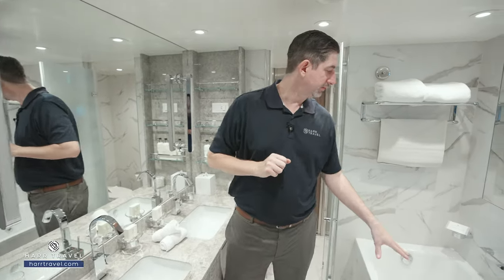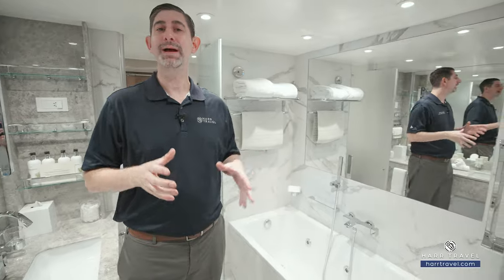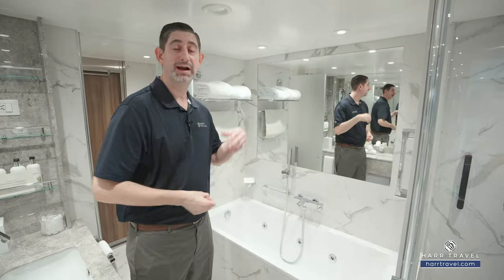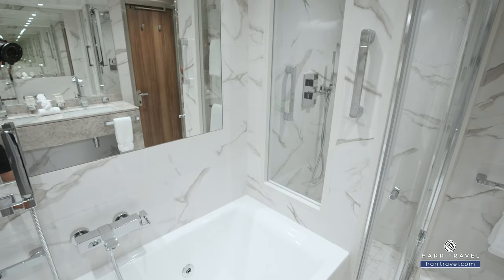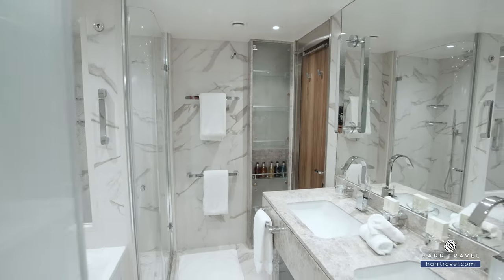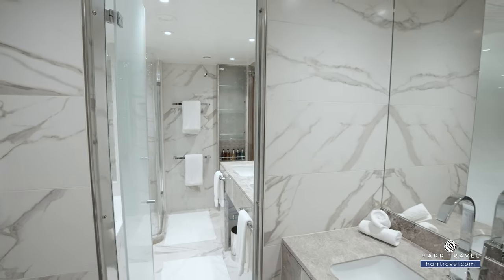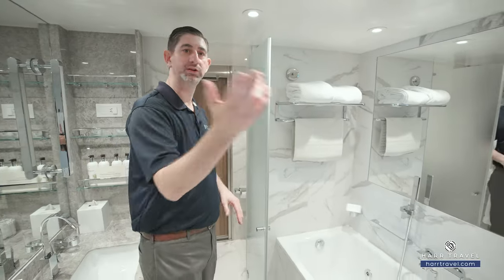You'll see the large jacuzzi soaking tub — once again, I'm a big guy and I fit just fine in there. You can imagine coming back to one of those Seabourn moments: maybe you have your butler draw a bubble bath, have a glass of champagne right after seeing some incredible wildlife — whether it was whales, penguins, or even a polar bear in the Arctic. Relax, reflect, and head on out and have an incredible cruise. Right around the corner you're also going to find the water closet with a separate sink, and that's the door that enters from the hallway.